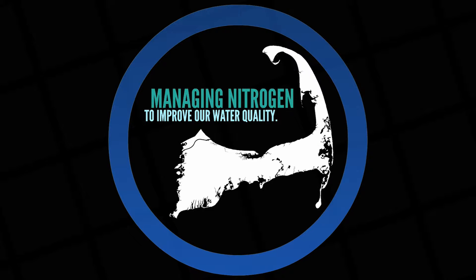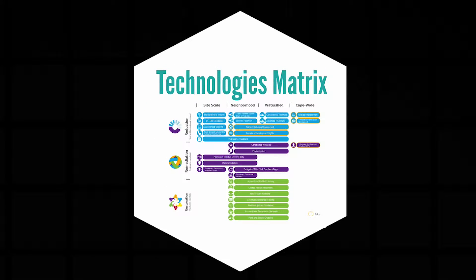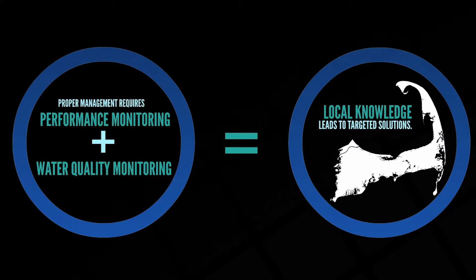The primary reason to manage wastewater and control nitrogen is to improve the water quality of our surrounding coastal embayments. The 208 plan update provides communities with more options than have previously been available. As watershed solutions are developed and implemented, it is important to have a basis to measure the performance of promising technologies and the overall attainment of water quality goals. Robust, long-term water quality monitoring programs are a necessary part of a cost-effective implementation program. By investing in monitoring, we will develop a local knowledge base which will provide us with the ability to implement only the necessary targeted nitrogen management solutions required to achieve local water quality goals.